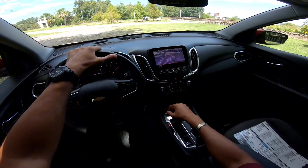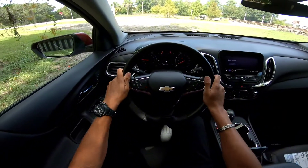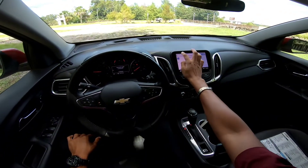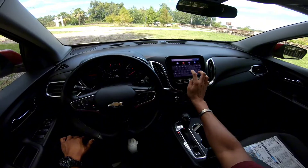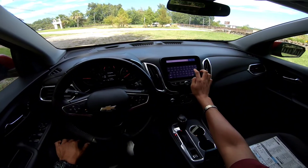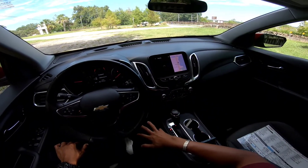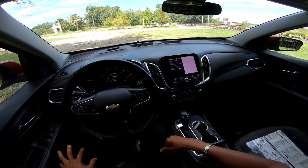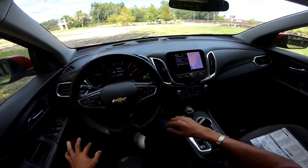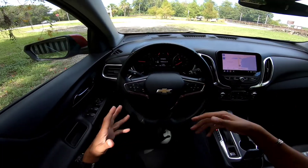You do have a reverse camera with trajectory — very high definition view back there. Coming back to the steering wheel, nice 10-and-2 grips with contrast stitching, headlight controls on the left. You do have navigation — you can enter in an address. We tried to enter ALH Automotive but it didn't come up — anyway, we're here in Tallahassee, Florida, ALH Automotive right in the Lake Jackson area, you can't miss us.